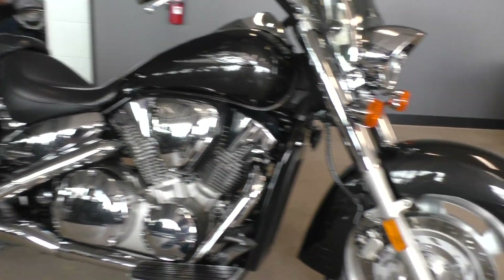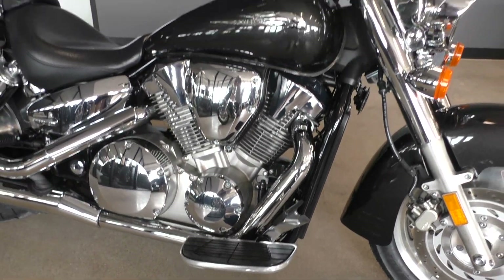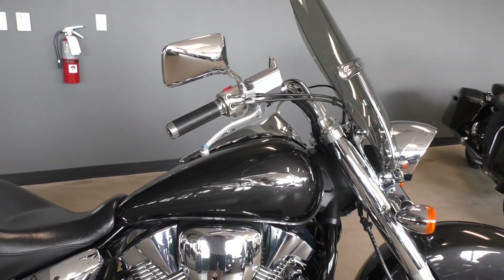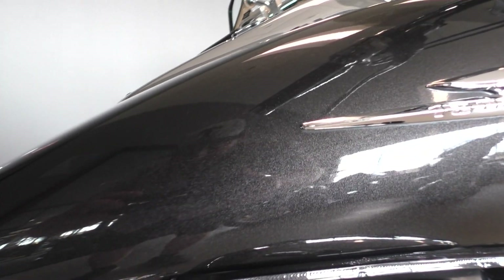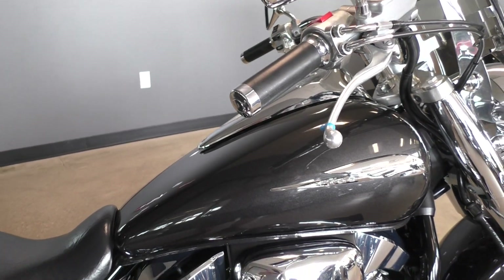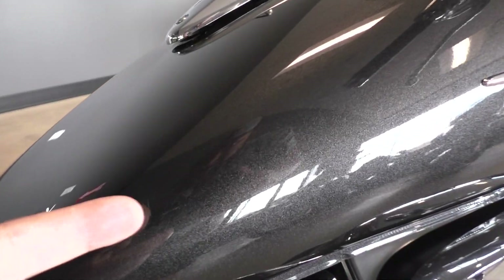The Retro in the VTX lineup is going to have the long swept front and rear fenders, mag wheels, factory floorboards, and pullback handlebars. This one's got the Nebulous Black Metallic paint — so it's not gloss black, it's got some nice metal flake in it. It's a beautiful color.